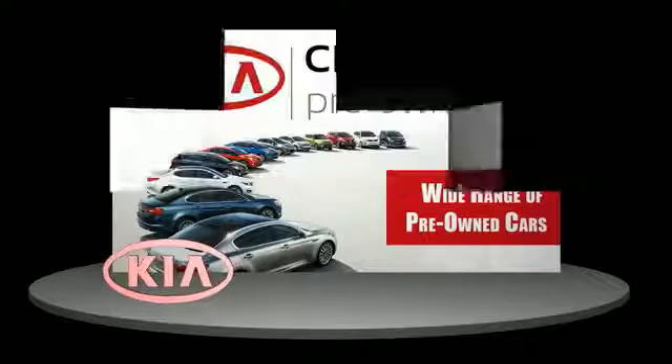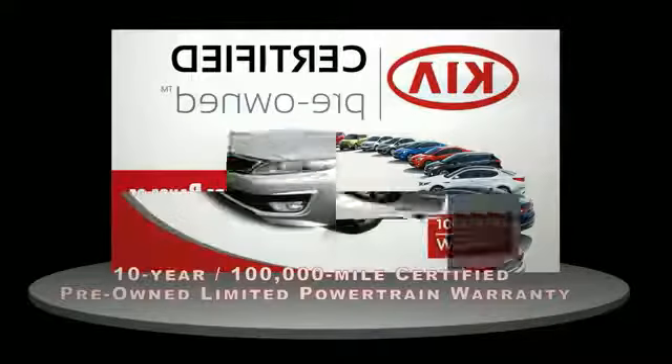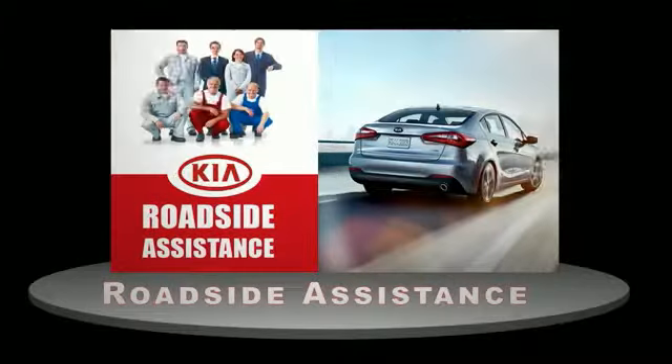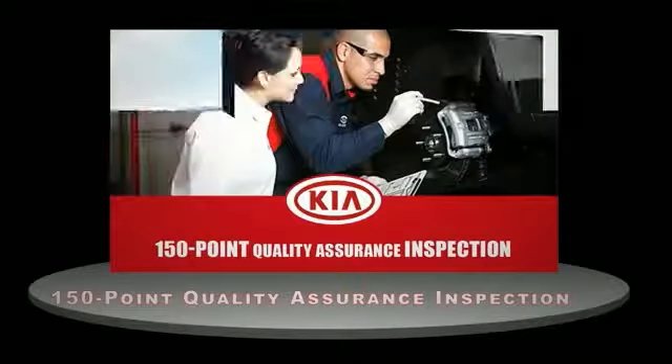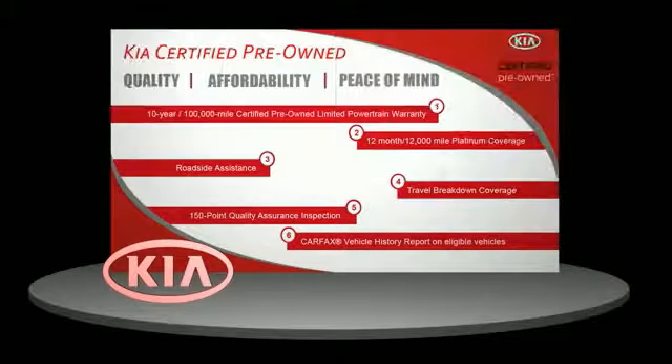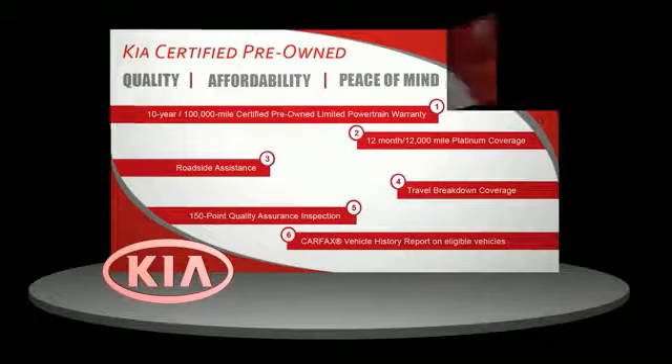A certified pre-owned Kia is confidence and reliability for the road. With a 10-year, 100,000 mile warranty, roadside assistance, and a 150-point quality assurance inspection, you can have total peace of mind. Ask your dealer for details about the Kia certified pre-owned program.